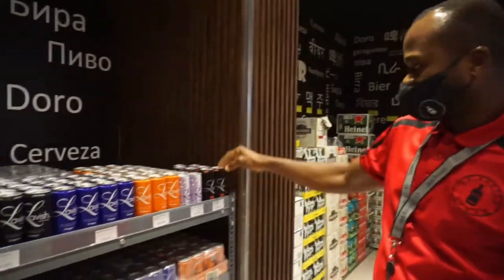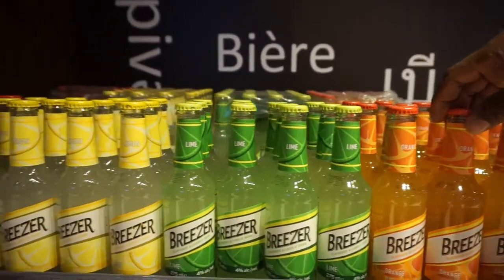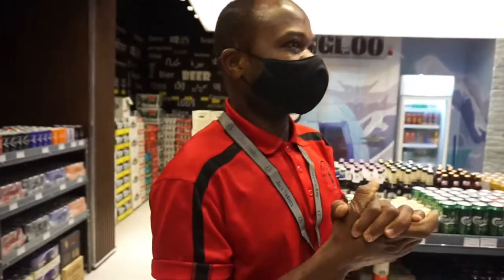They have 10 flavors. We have drinks, we have Budweiser — four different flavors. All kinds of drinks you need, this bottle store has it.